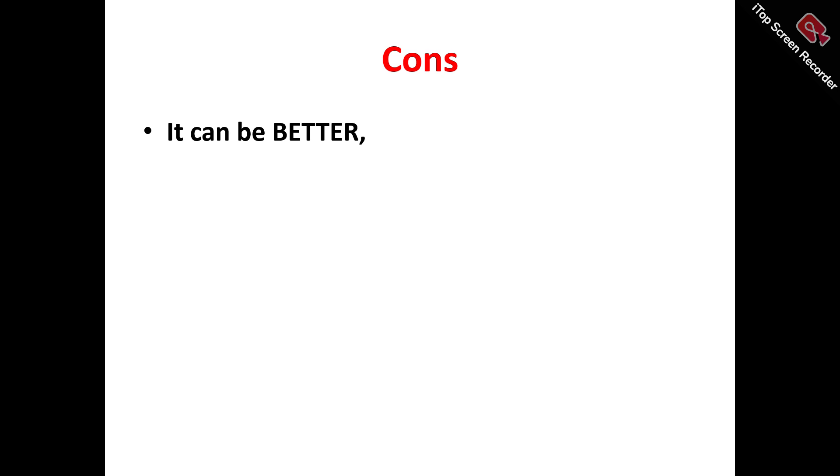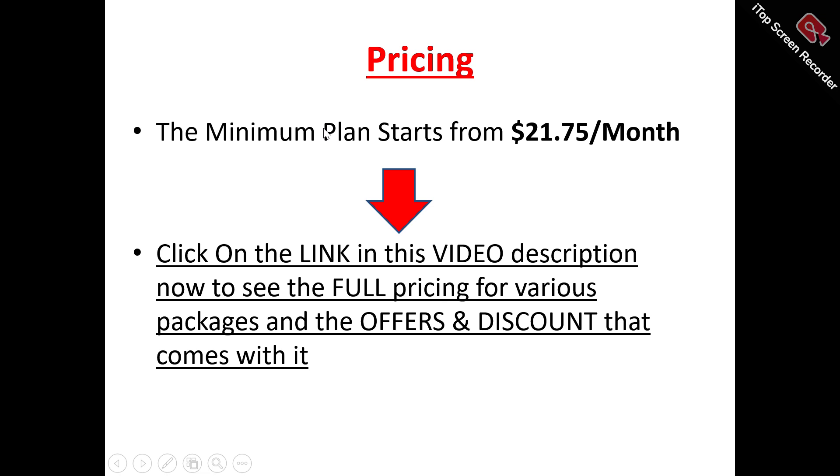Now, to the cons of Mailivery. At the time of making this Mailivery review video, I'm not going to find any major backlash to Mailivery. But for any product out there that is doing well, there is always room for improvement. So I think Mailivery can actually be better — they can actually improve on their services.